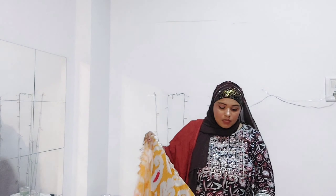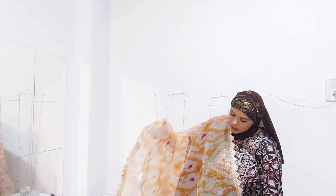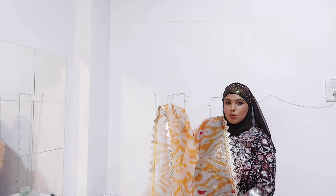And the dupatta — this also has detailing on all four sides. This one is very beautiful. So this is the dupatta right over here. It looks so beautiful and so graceful. This piece is 100% recommended.